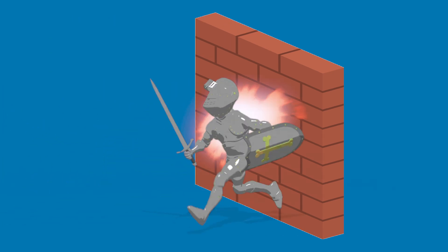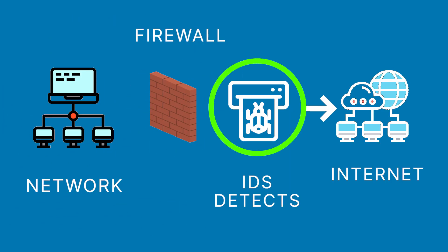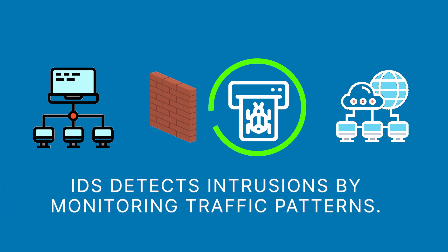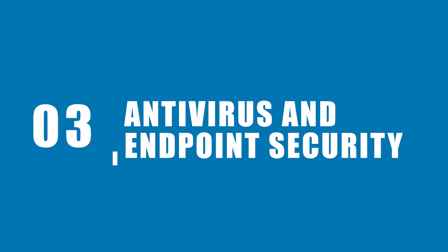Next up is Intrusion Detection and Prevention Systems, or IDPS. While firewalls block traffic based on rules, an IDPS goes deeper by actively monitoring and analyzing network traffic for suspicious activity. IDS detects intrusions by monitoring traffic patterns, while IPS takes it a step further by blocking potential threats in real time.